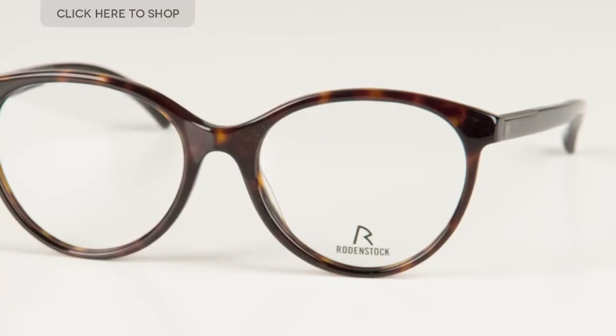Hi everyone and welcome to our YouTube channel where we'll be bringing information on the latest glasses of the season. Today we're going to be reviewing the Rodenstock R7027 eyeglasses.